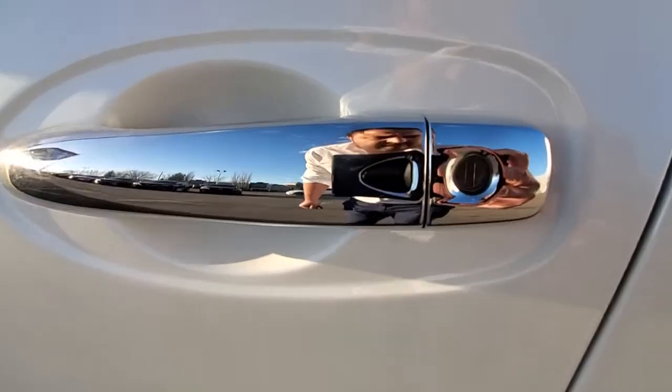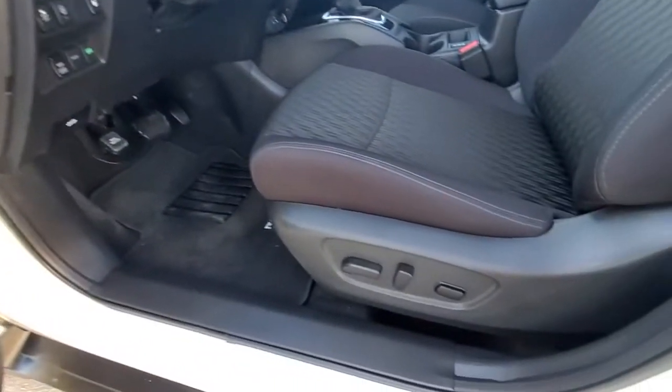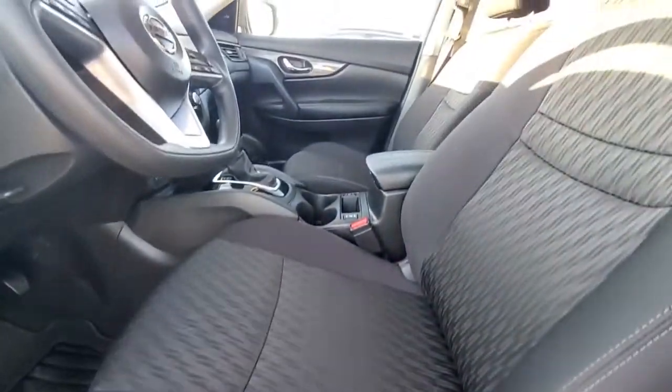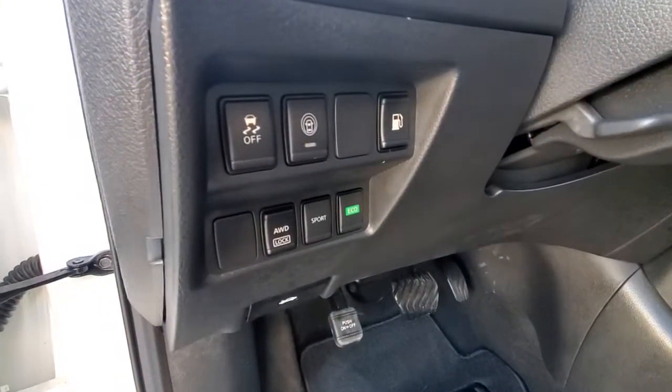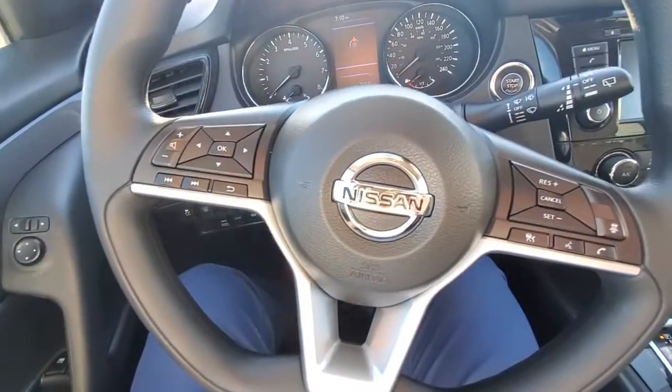It has keyless entry and is all power inside, including a power seat. It also comes with all-wheel drive, a lock mode, sport and eco modes, Bluetooth, adaptive cruise control, and a push start button.